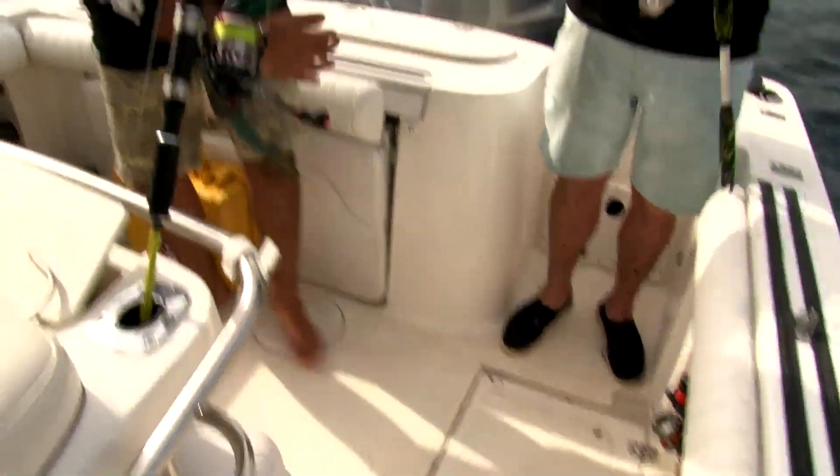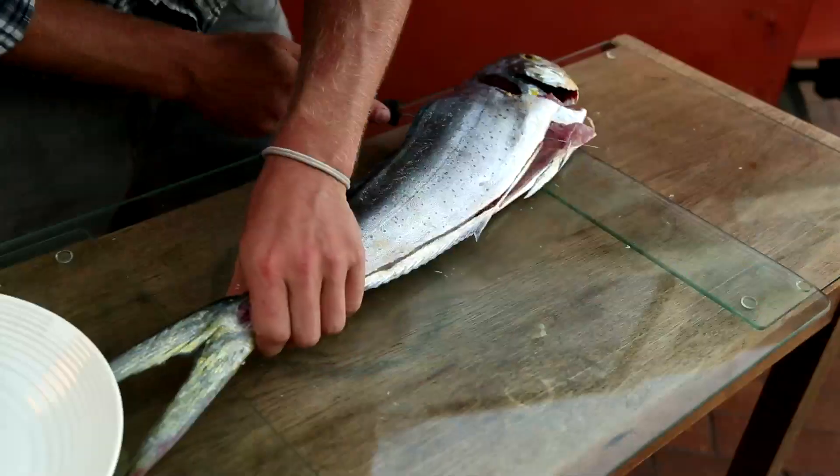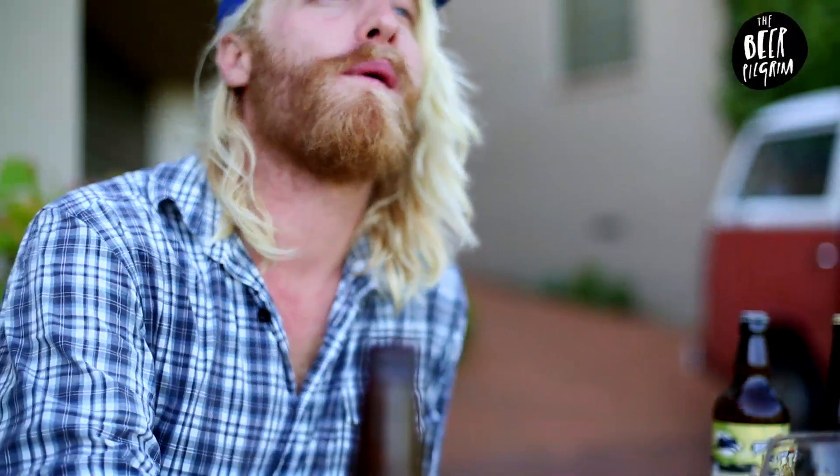Today we went home with piles of smiles, some cracking memories, and one beautiful mahi-mahi. Next episode I will show you how to fillet it and prepare it for my favourite dish — sashimi — and then how to match it with the perfect beer.